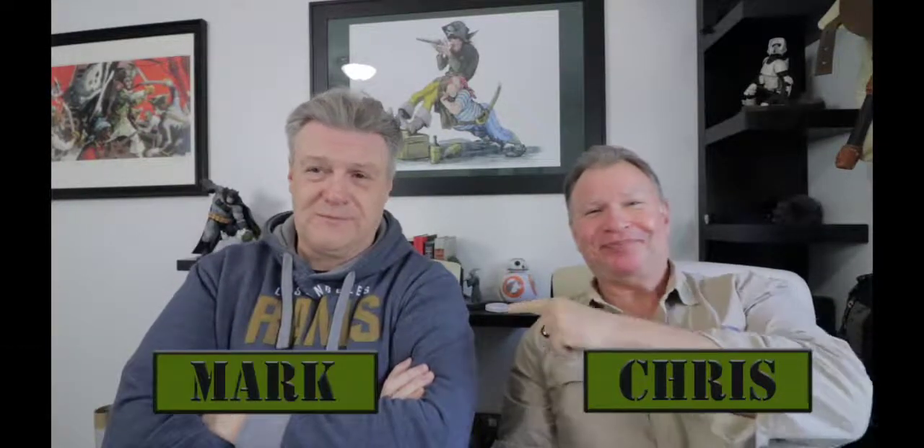Hi, I'm Chris. I'm Mark. This is Tank Talkin' — until we come up with a different name, which is entirely likely.